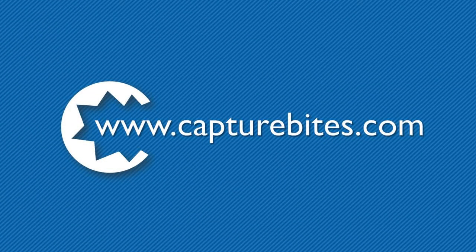For detailed information and a trial download, visit capturebytes.com.